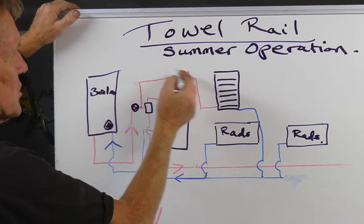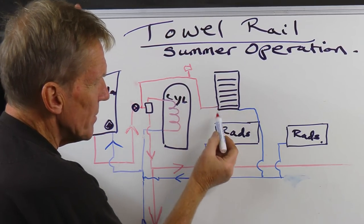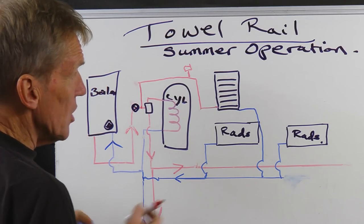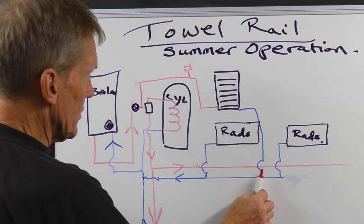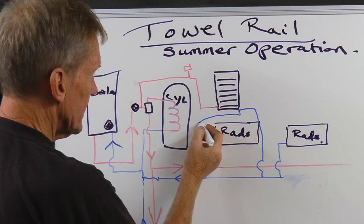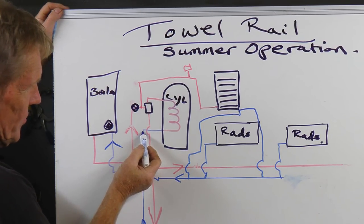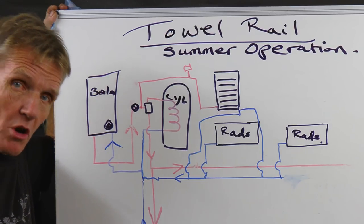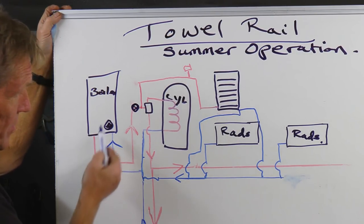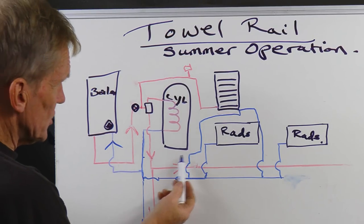Obviously we'd need an air cock up here if we had a high spot, just to make sure air isn't trapped. This is schematic — it would go around the back of the cylinder or under the floorboards, but it would arrive in the bathroom and give us summer operation of that towel rail. The return for the towel rail can run on the radiator circuit, or more likely you'd put that return in somewhere down here. Where you wouldn't put that return is on the cylinder return, because — as I talked about with reverse circulation and radiators getting hot in the summer — you'd have the potential for the whole thing to drag around on reverse circulation.